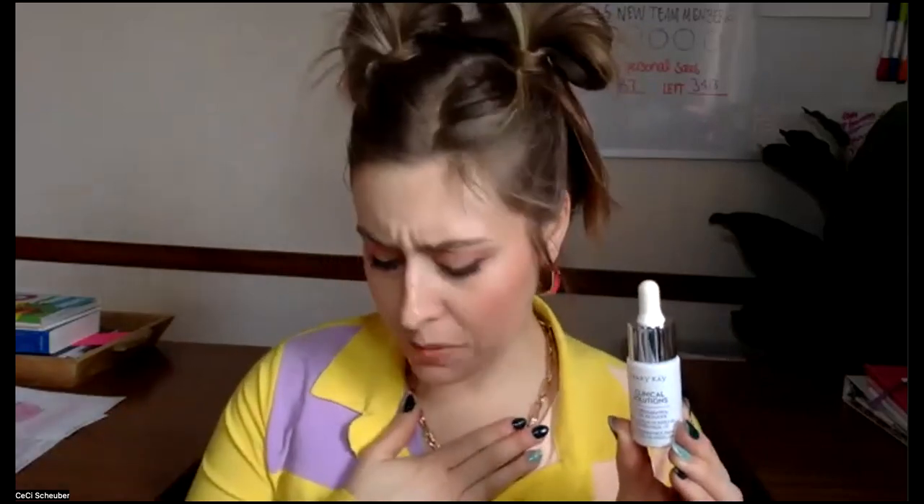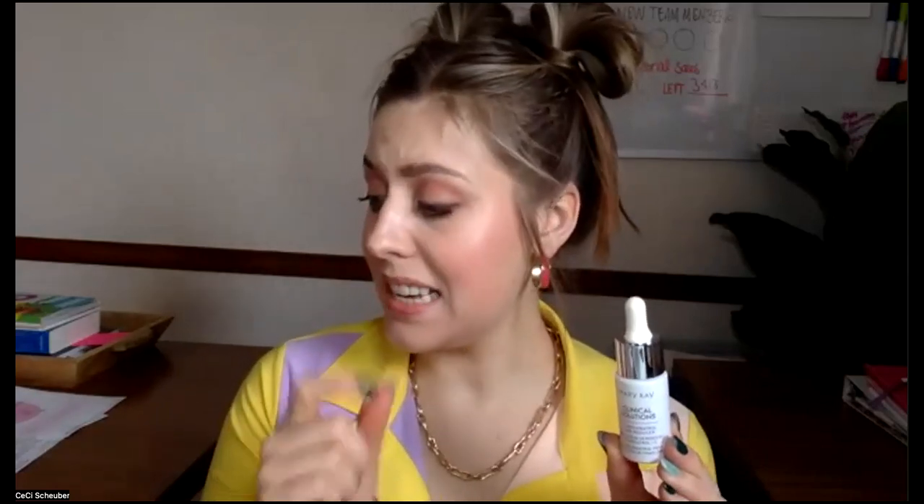Some of the key ingredients in the C Plus Resveratrol Line Reducer are vitamin C, resveratrol, and acetyl hexapeptide 8. Mary Kay takes the best of nature and the best of science and combines them for the best product with the safest ingredients. Just because some of these words are difficult to pronounce doesn't mean they're bad for you. Resveratrol is a really good-for-your-skin ingredient that we also have in our TimeWise 3D line, and it's used to help fight lines and fight aging.